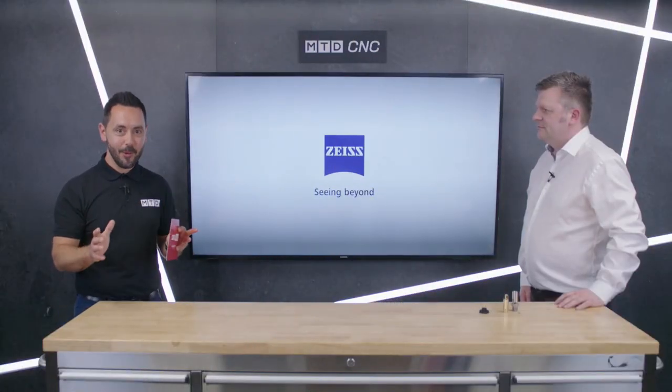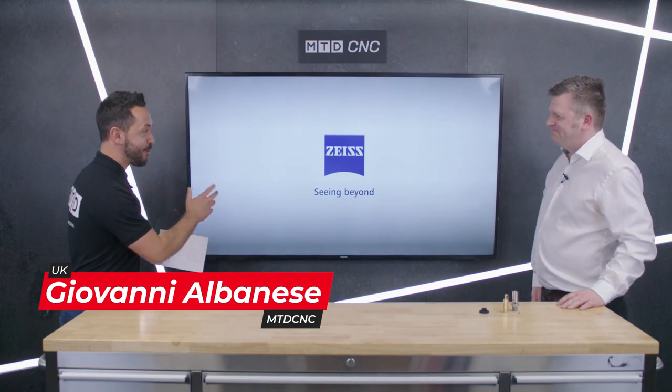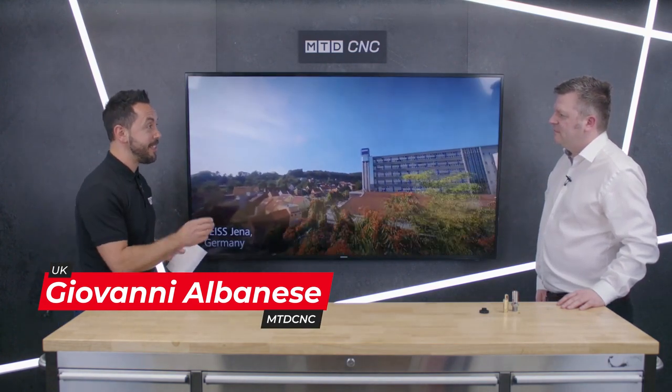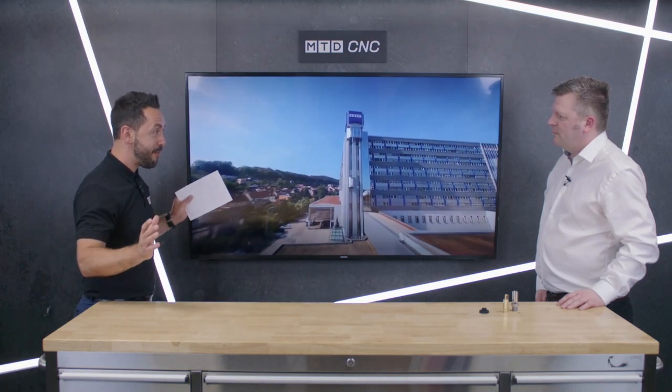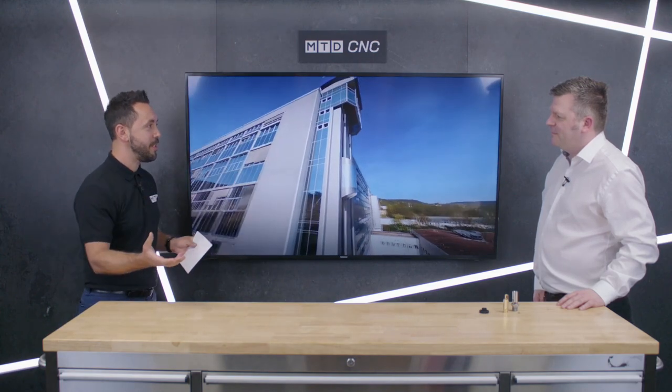Welcome to the MTD Technical Corner. Today it's a real privilege to be joined by Paul from Zeiss. We're looking at a new innovation from Zeiss in optical inspection — the Visioner 1. This is a revolution. Tell our audience about this new innovation and why you've brought it to market. Thank you very much. It's also a pleasure to be here at MTD CNC. The Visioner 1 is a completely unique proposition when it comes to optical inspection.